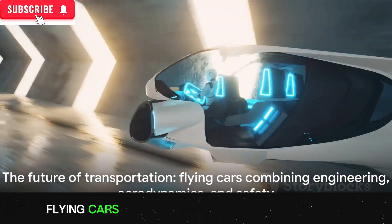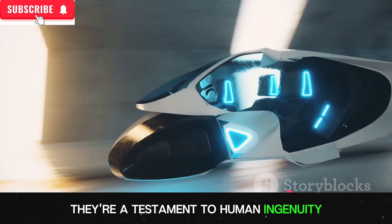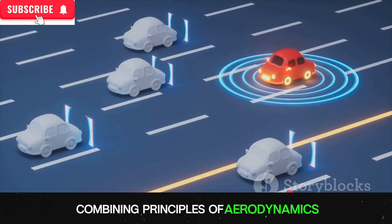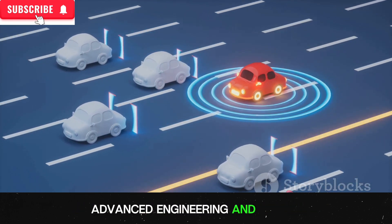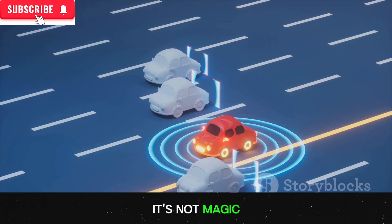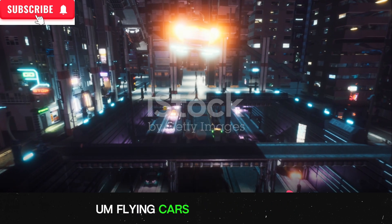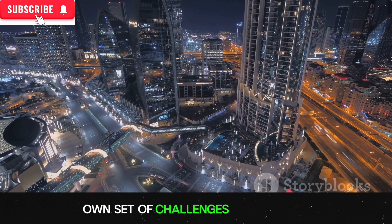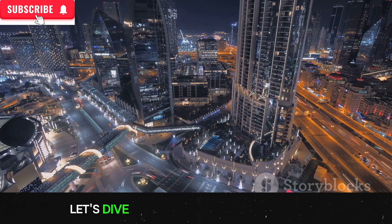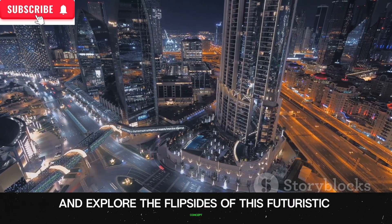In conclusion, flying cars are more than just a sci-fi fantasy. They're a testament to human ingenuity, combining principles of aerodynamics, advanced engineering, and safety to create a vehicle that can take to the skies. It's not magic — it's just advanced engineering and a bit of aerodynamics. Flying cars sound fantastic, but they come with their own set of challenges and benefits.